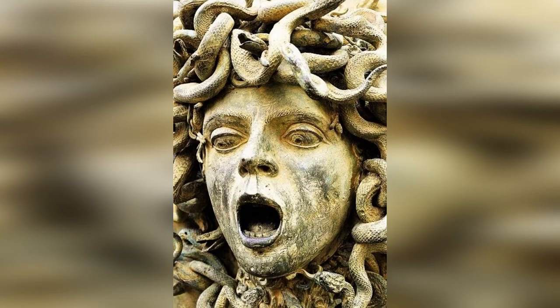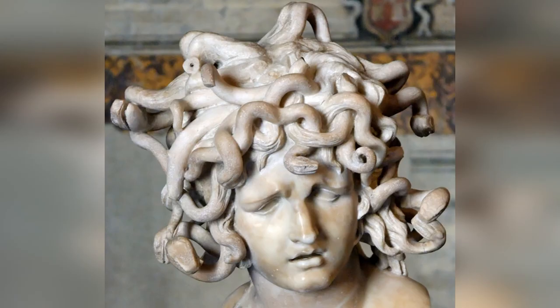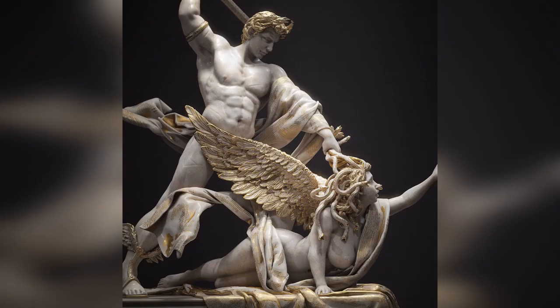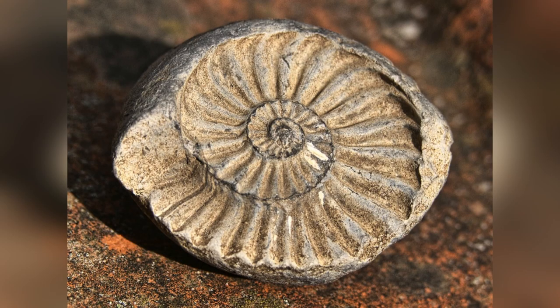Across our cultures we come across creatures being turned to stone. The most famous is the legend of Medusa, who had snakes in place of hair and whose gaze would turn people to stone. These tales are found in European, Native American, Ancient Greek, Asian, and Aborigine cultures. These stories often feature serpents or basilisks, and some researchers believe these are our ancestors' ways of explaining petrification.